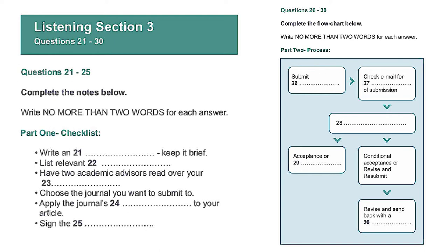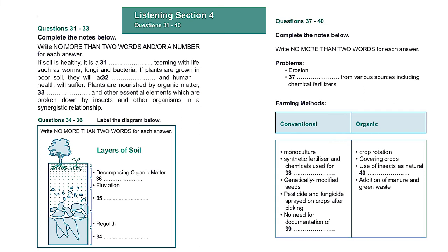Section 4. You will hear a talk on the importance of soil in organic agriculture. First, you have some time to look at questions 31 to 40. Listen carefully and answer questions 31 to 40.